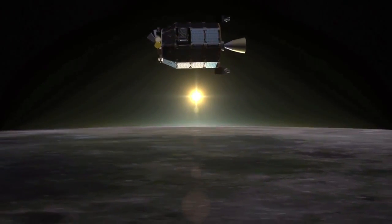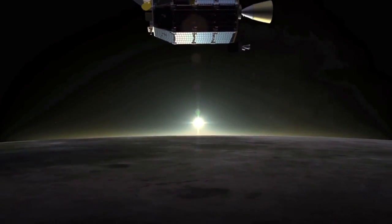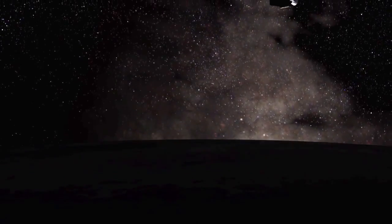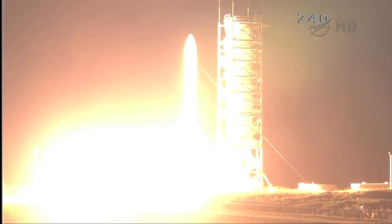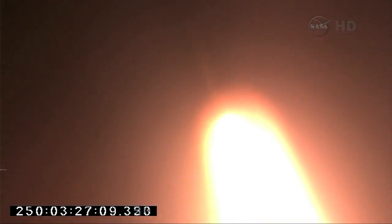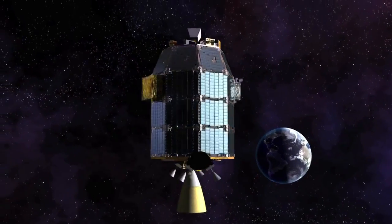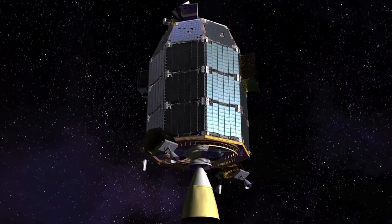NASA's Lunar Atmosphere and Dust Environment Explorer, or LADEE, spacecraft is in orbit around the Moon and is ready to start collecting data for science operations. After a successful launch on September 6th at NASA's Wallops Flight Facility, the spacecraft began its journey by orbiting the Earth with increasingly larger circles called phasing loops to propel it towards the Moon.